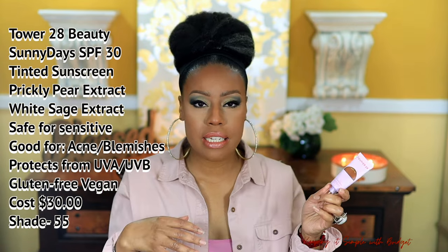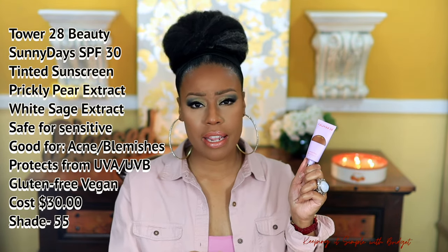The last one is Tower 28 — a tinted sunscreen. Not necessarily a tinted moisturizer or skin tint, but still a tinted product. I like the fact that it has an SPF of 30. It plays well with concealers, powders, and things like that. It's a really good one to grab because the SPF is built right in — you don't have to think about applying skincare, then sunscreen, then foundation. I just found myself adding a quick little layer of powder and I'm on my way. I think this one will work really well for all age groups.